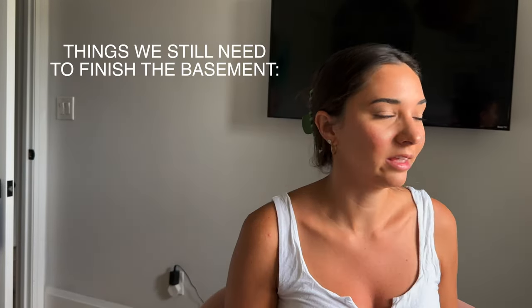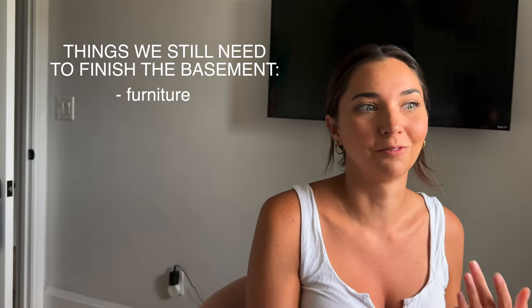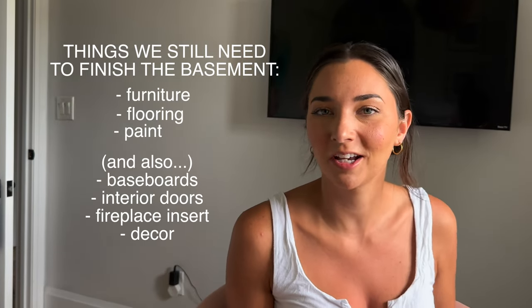We're finally seeing some progress and we're going to take you guys along with us today because we're actually shopping for the basement. In the office now — I want to share some of the things we've ordered for the basement, because furniture, flooring, and paint are all extra expenses. I did an Instagram Q&A earlier this week.